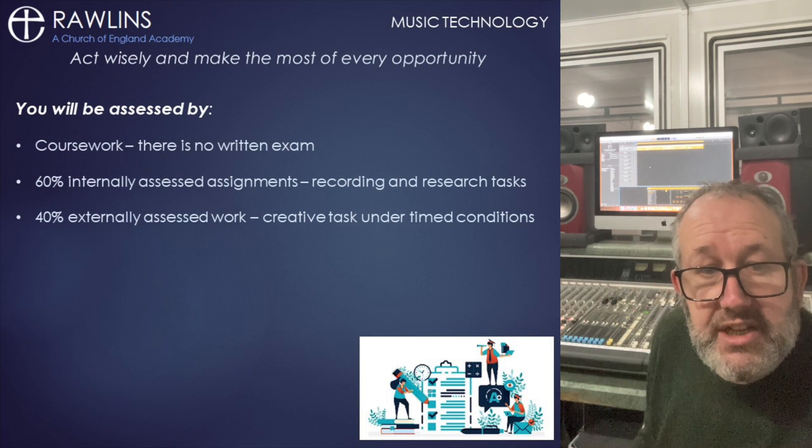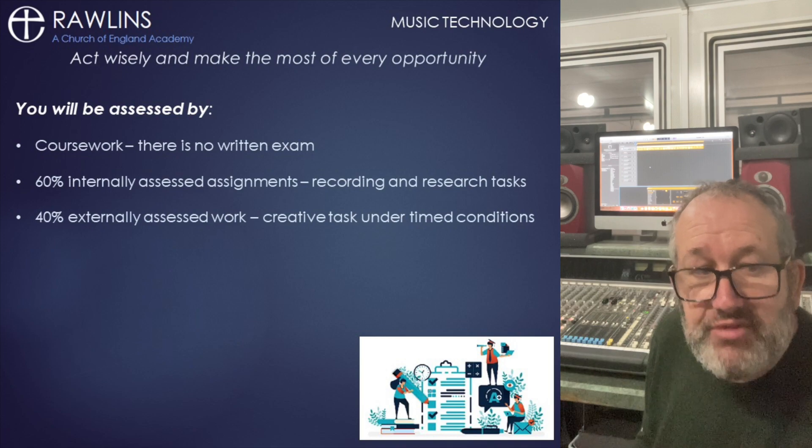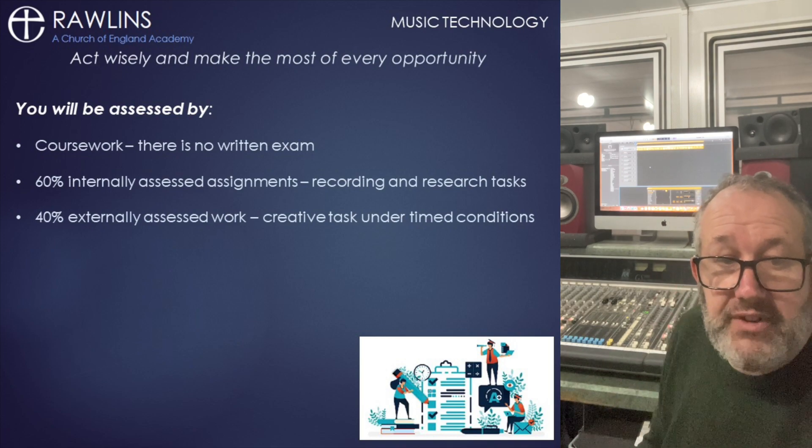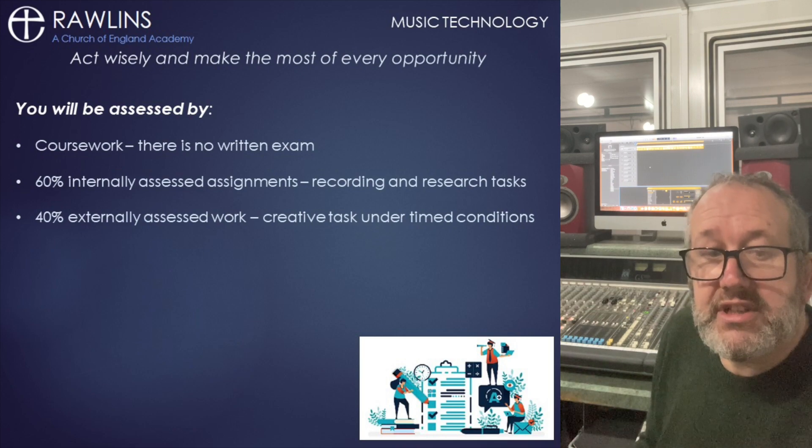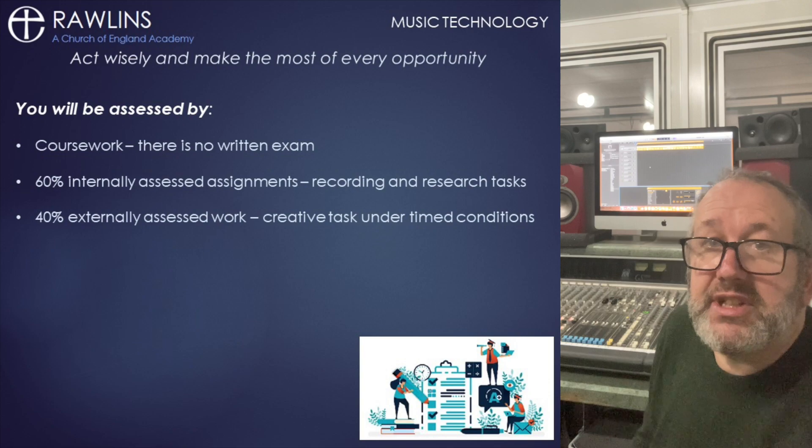Well, the good news is we don't have to go far as this is Rawlins' very own recording studio. We've got a 24-track desk running Pro Tools and Logic and loads of professional quality hardware for you to use and become expert in using.